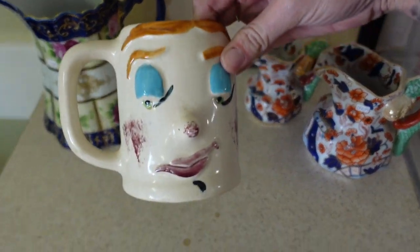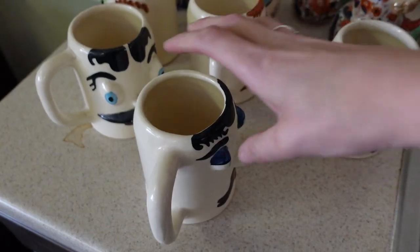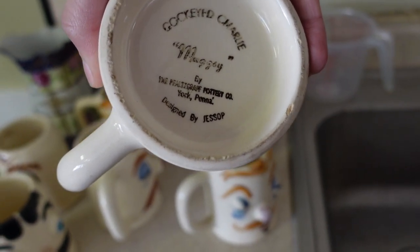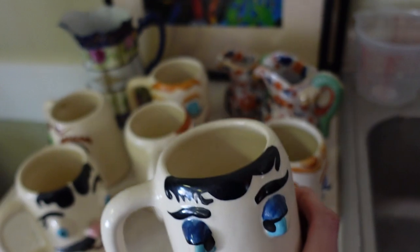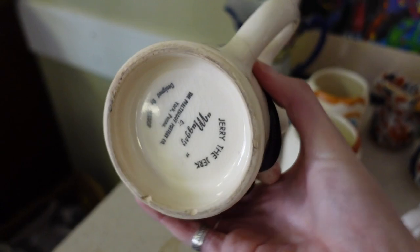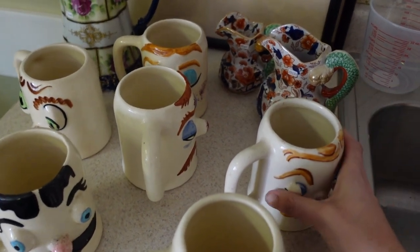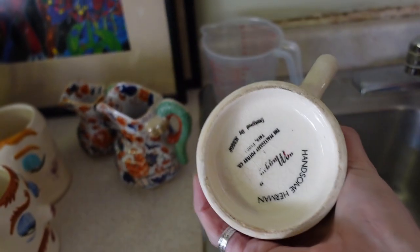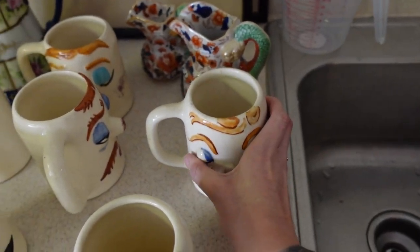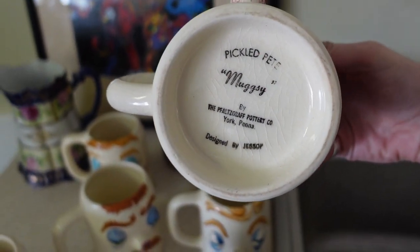I'm going to pull all of these mugsies out and give you guys a peek before I take them over and set them over there with Dina. Who's this? This is Cock-eyed Charlie. Oh my gosh, these are so much fun. They don't have a terribly high resale value — I think they're usually between $30 and $45 just for the regular mugs. I'm sure there are some worth more than others, but as a general average that seems to be where they fall. Is this the Pickled Pete? It is Pickled Pete.